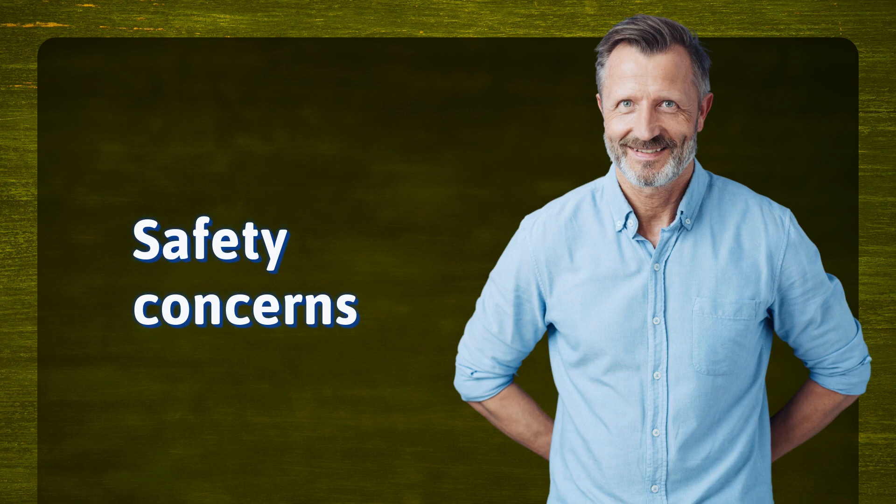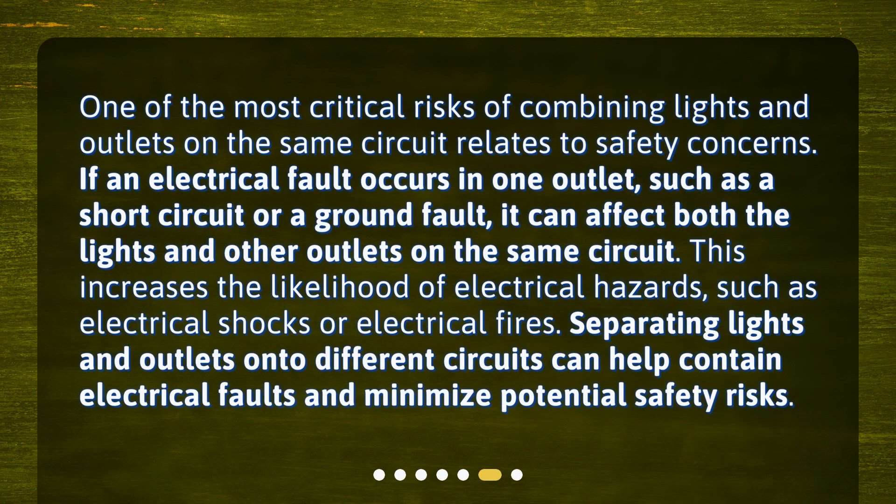Safety concerns. One of the most critical risks of combining lights and outlets on the same circuit relates to safety concerns. If an electrical fault occurs in one outlet, such as a short circuit or a ground fault, it can affect both the lights and other outlets on the same circuit. This increases the likelihood of electrical hazards, such as electrical shocks or electrical fires. Separating lights and outlets onto different circuits can help contain electrical faults and minimize potential safety risks.